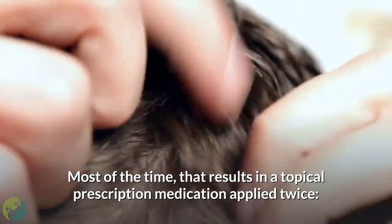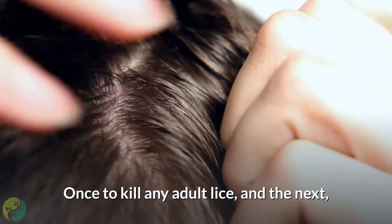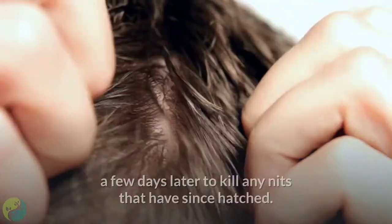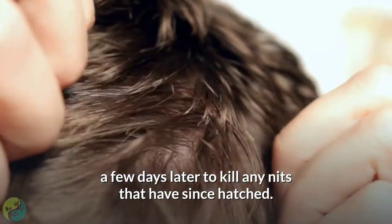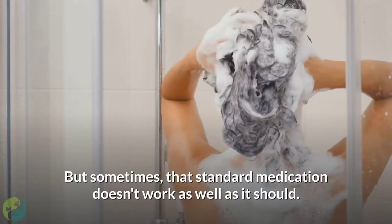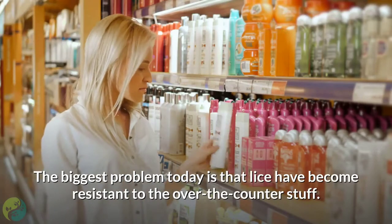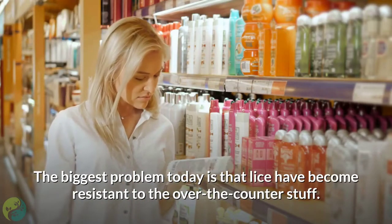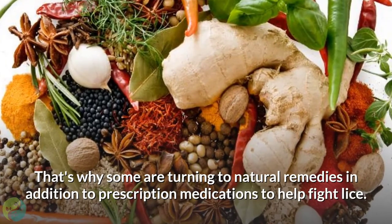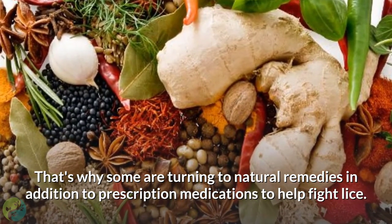Most of the time, that results in a topical prescription medication applied twice — once to kill any adult lice, and then a few days later to kill any nits that have since hatched. But sometimes that standard medication doesn't work as well as it should. The biggest problem today is that lice have become resistant to the over-the-counter stuff. That's why some are turning to natural remedies in addition to prescription medications to help fight lice.